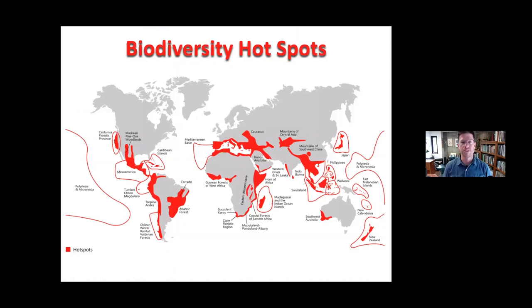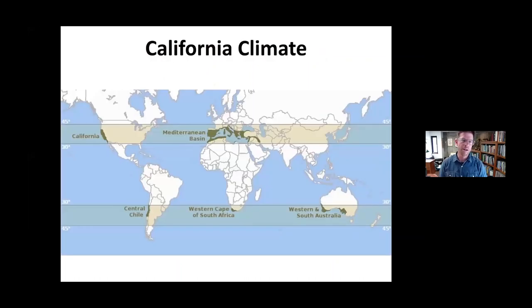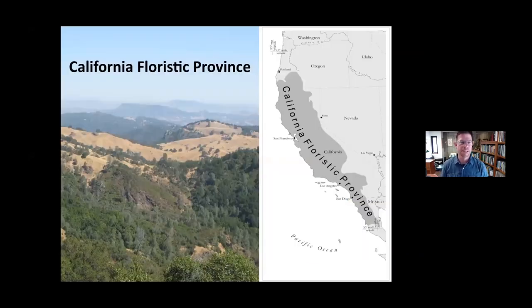California is one of the world's 33 biodiversity hotspots, according to Conservation International — regions that harbor a great deal of diversity found nowhere else in the world, while being significantly impacted by humans. The western portion of California is one of the world's five Mediterranean climate areas, with mild wet winters and warm dry summers. Only 2% of the land area of the planet has a climate like we have here in western California. Plants don't recognize political boundaries, so the Mediterranean climate area is usually called the California Floristic Province.